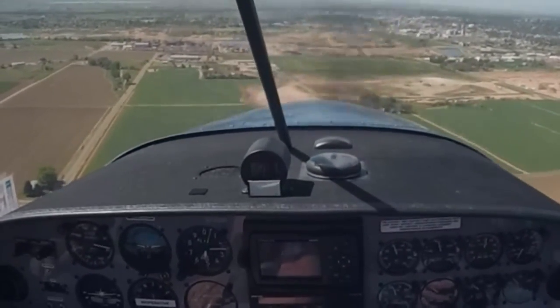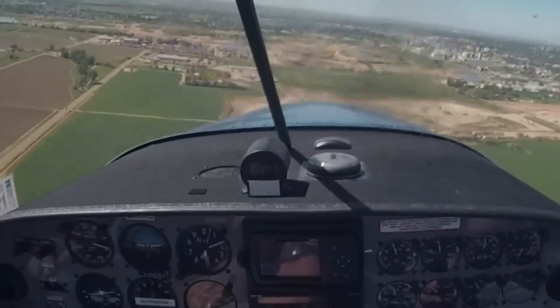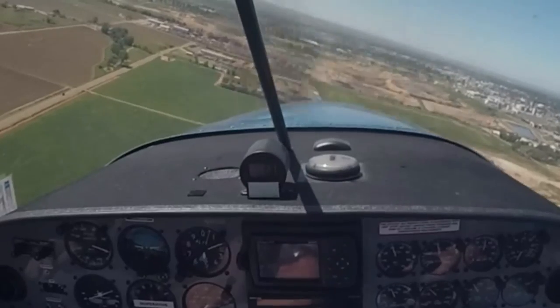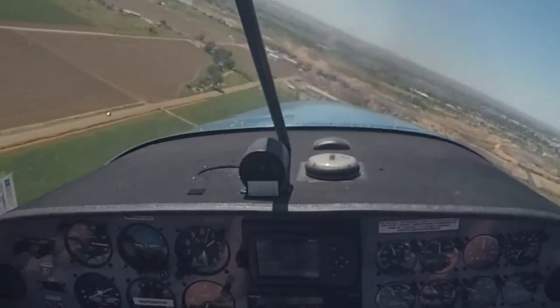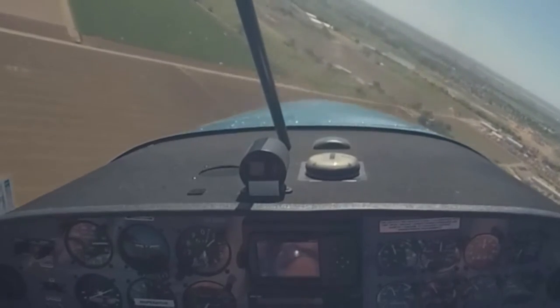Throttle's all the way off, but we're not descending because we're in a little bit of lift here. There we go — finally out of that. Greeley traffic, Lightsport 3 Bravo Kilo turning final runway 1-0, will be full stop, Greeley.